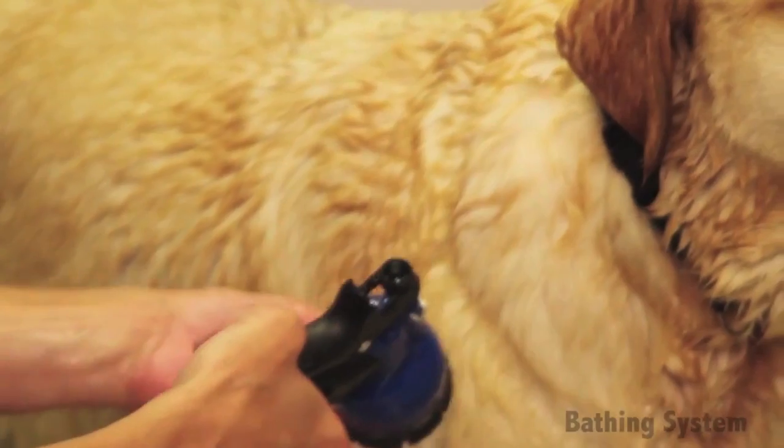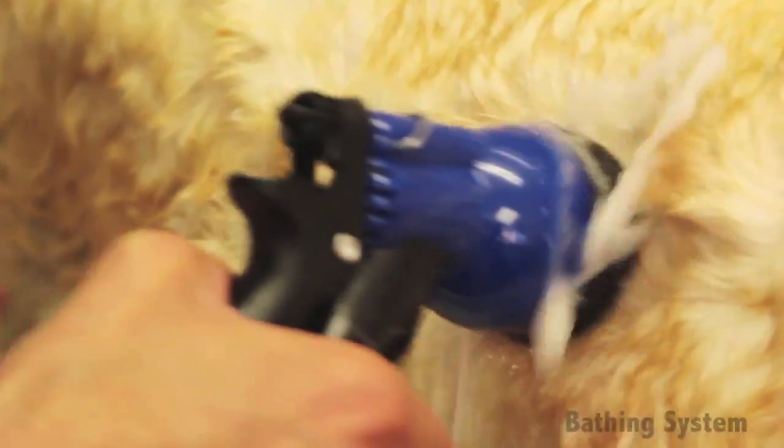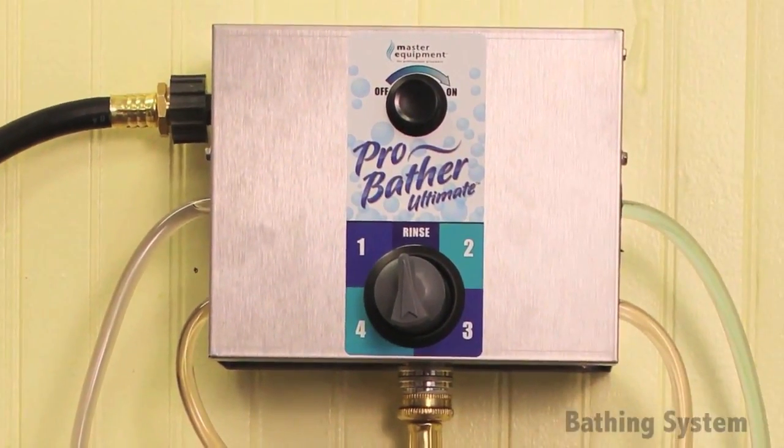Easy to set up and use, this convenient system features a spray control handle with shower setting for optimal use. Using less shampoo and water than traditional manual bathing, this system ensures clean water is being used at all times.